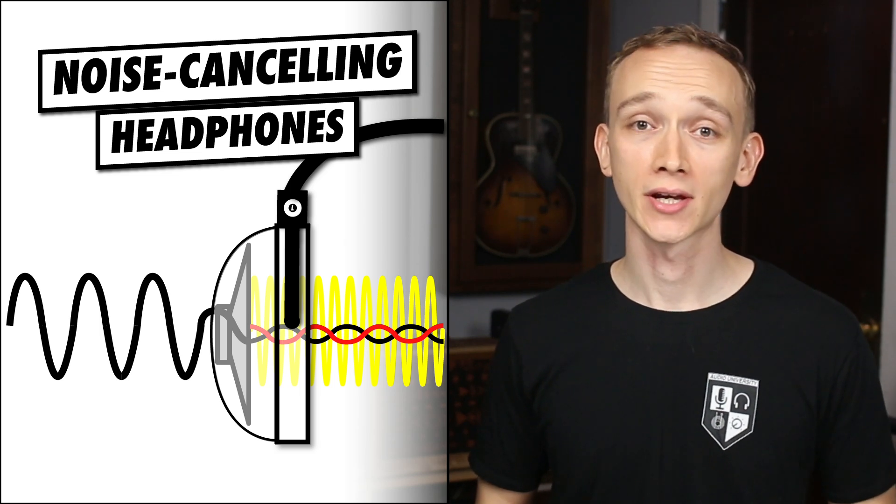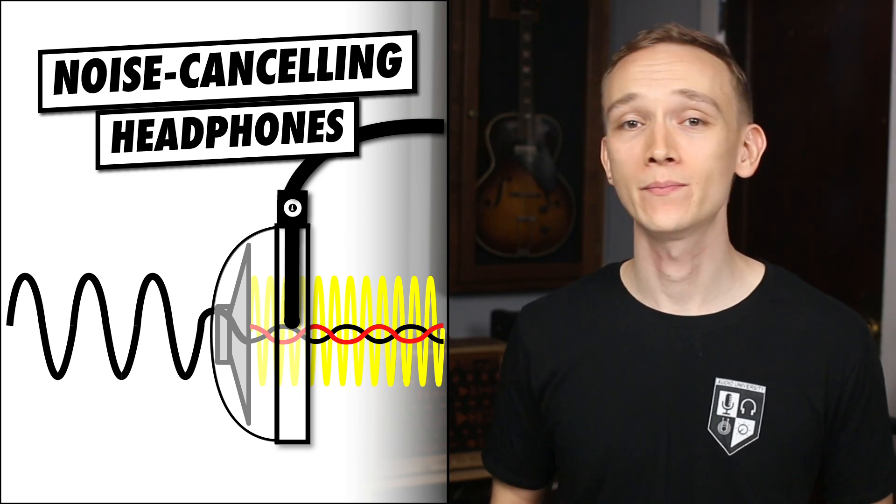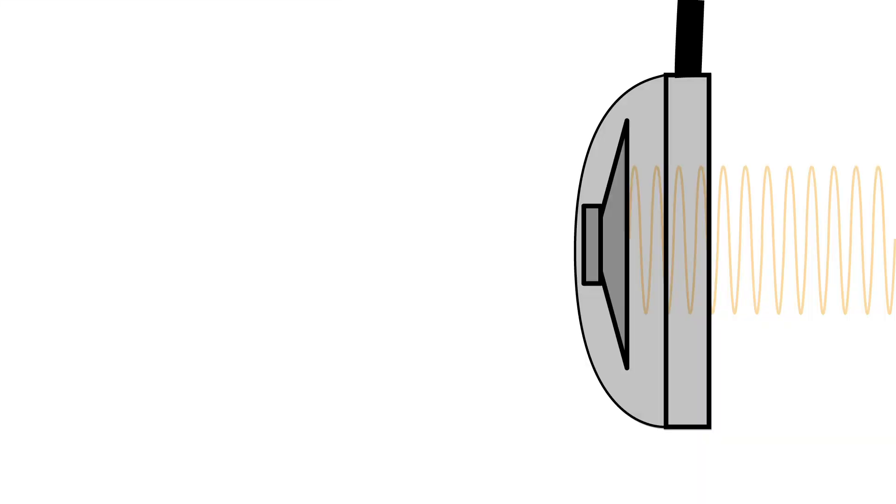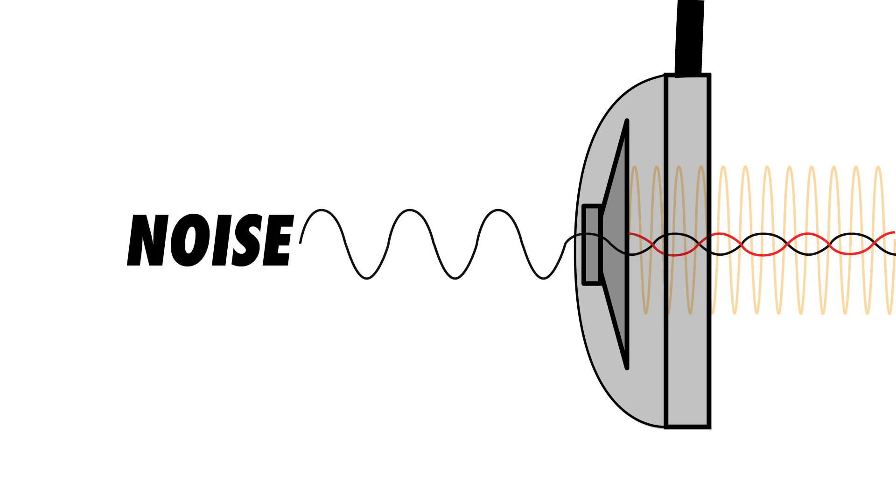In this video, you'll learn how noise-canceling headphones work and why they may not be the best option for music production or critical listening. Noise-canceling headphones are capable of playing your music while at the same time creating interference that combats the noise around you before that noise reaches your ears. The key principle at play here is called destructive interference.